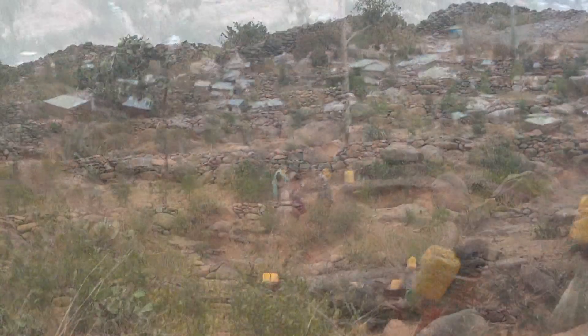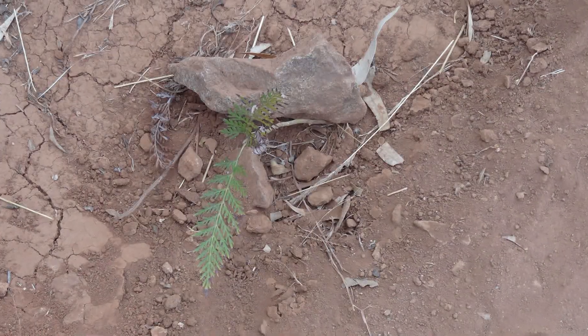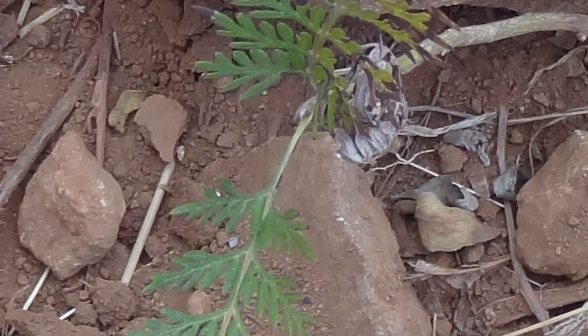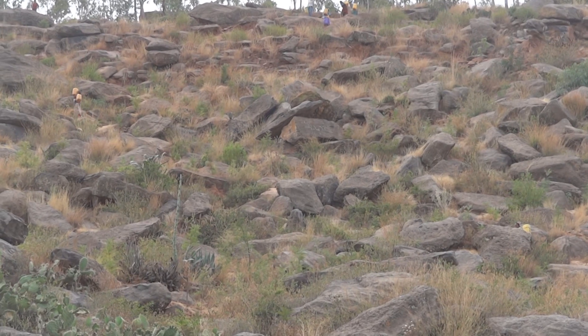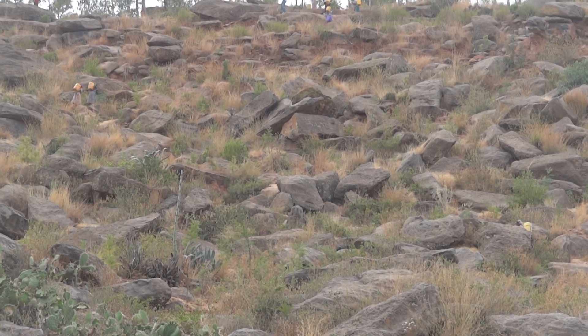From 400 BC for nearly one and a half millennia, Aksum was a powerful center and the capital of the Aksumite kingdom. Among the reasons quoted for the fall of the empire after one and a half millennia was environmental degradation caused by over-exploitation and overuse of the natural resources, along with climate change.